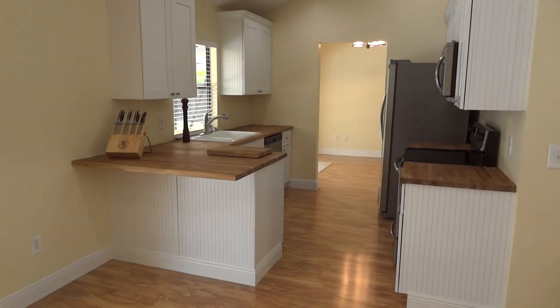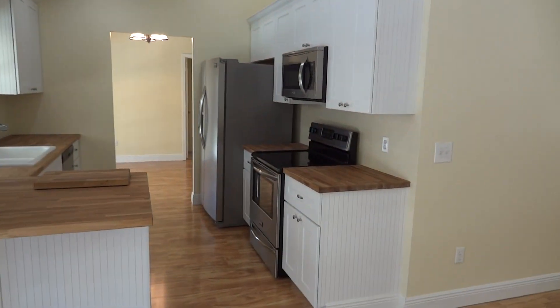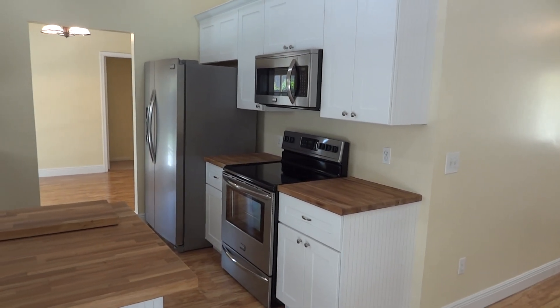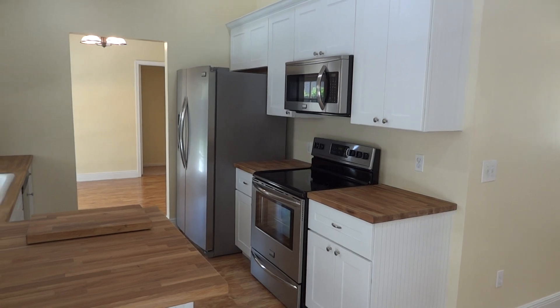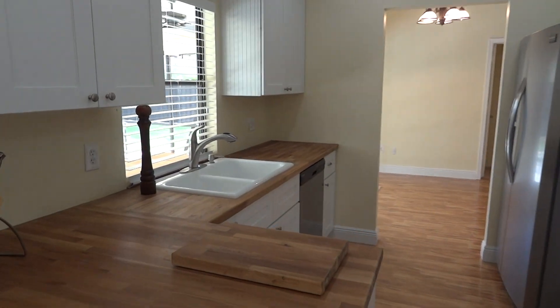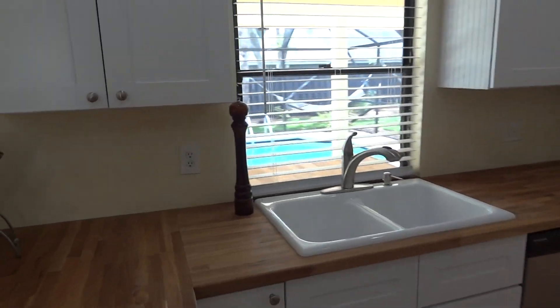This beautiful kitchen features self-closing cabinets, all 42-inch cabinets in the uppers, stainless steel appliances, and butcher block countertops — everything brand new.